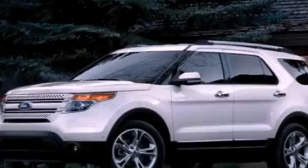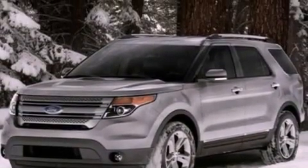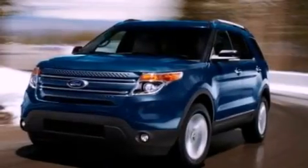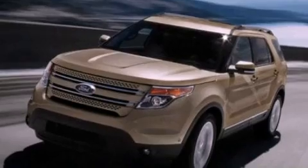Its top features include power-adjustable driver pedals, heated front seats, 12 strategically positioned speakers, commercial-free satellite radio, 20-inch wheels, roof rails, and traction control and stability control systems.